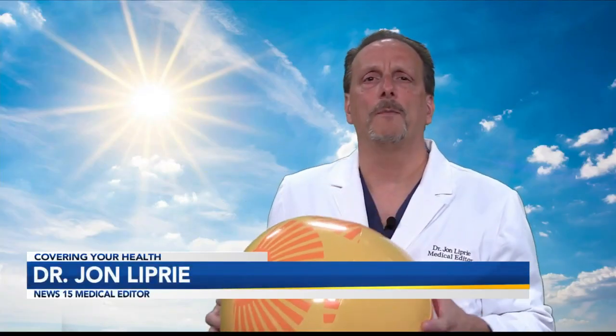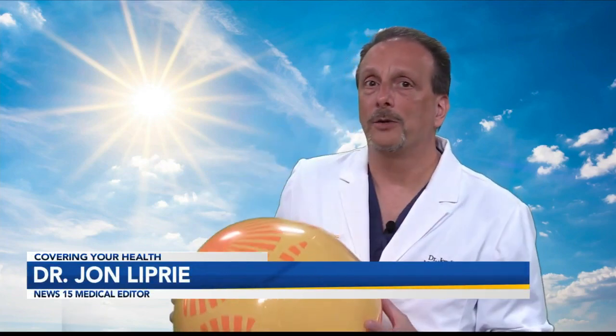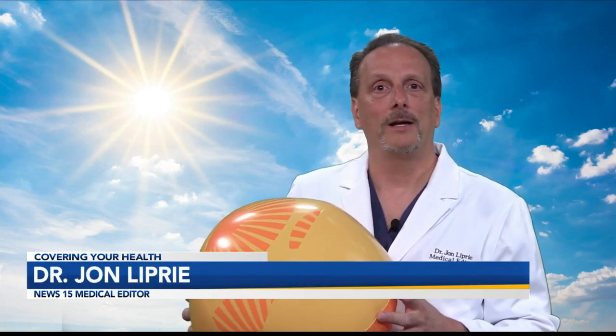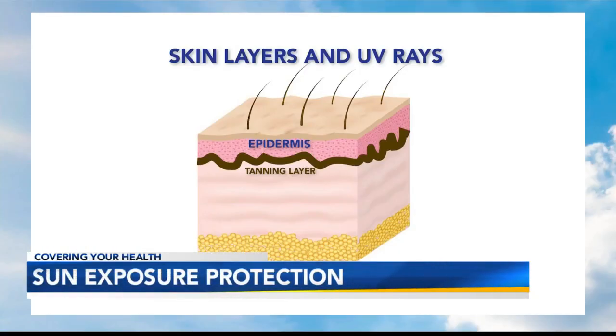With the sun coming out, it's time to talk about sunscreen. It turns out European sunscreens may actually be a little better. To find out why, let's look at the science.